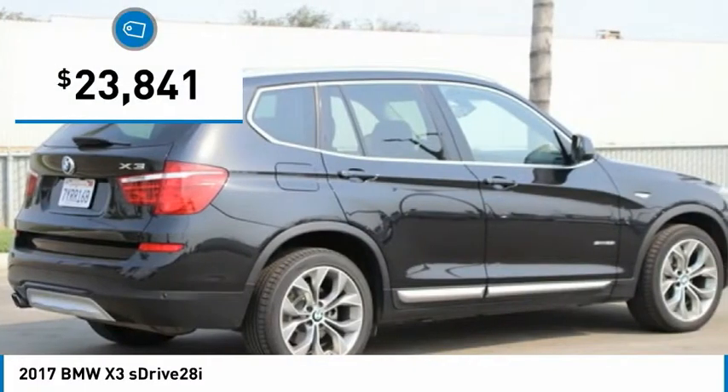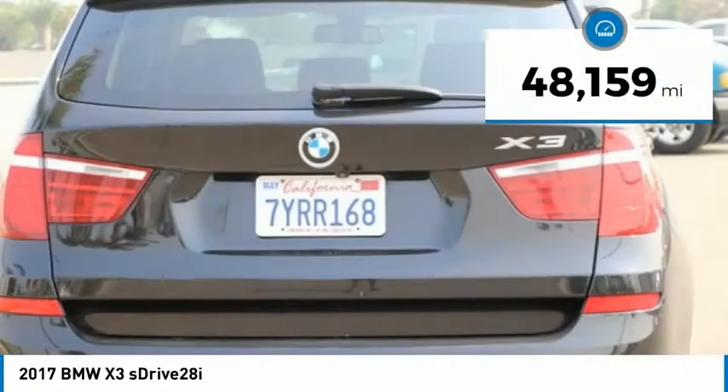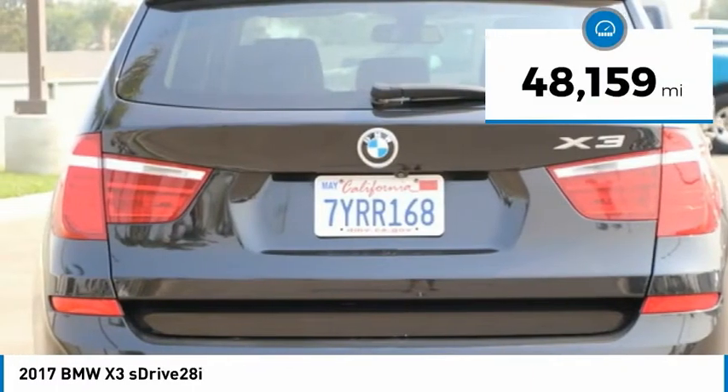And is priced below $25,000. This vehicle has less than 50,000 miles.